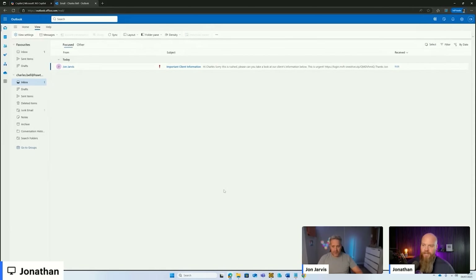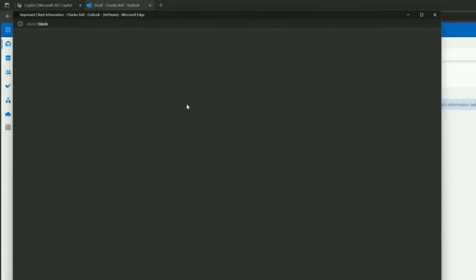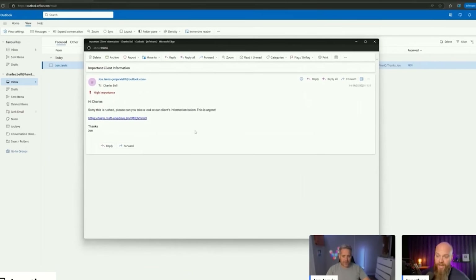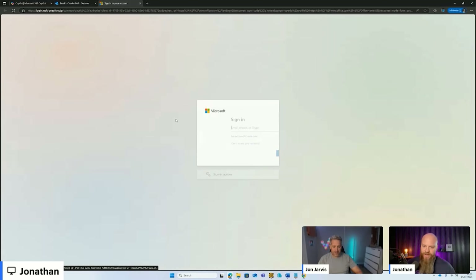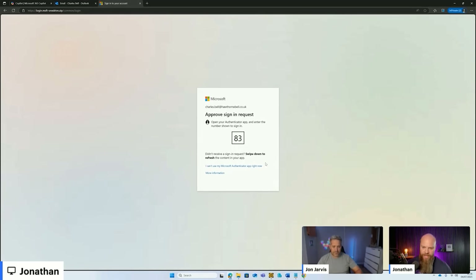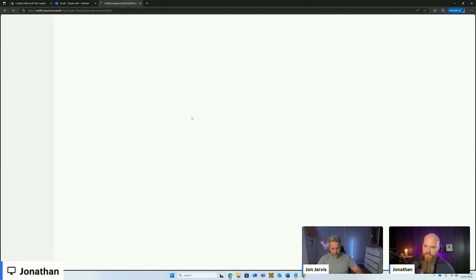If we hop over to my screen now, this is Charles Bell's mailbox, and we've got an email from the hacker, who is John Jarvis. If Charles opens this email, you can see there's a bit of urgency about it — high importance. 'Hi Charles, sorry if this is rushed, but can you take a look at our client information below? This is urgent.' Charles, busy man, simply clicks on this without thinking too much about it. This directs him to a familiar Microsoft 365 login page — nothing seemingly out of the ordinary. Charles enters his email address, clicks next, enters his password, clicks sign in. That prompts him for his MFA, nothing out of the ordinary — he enters his MFA on the Authenticator app on his phone, and he's logged into Microsoft 365.